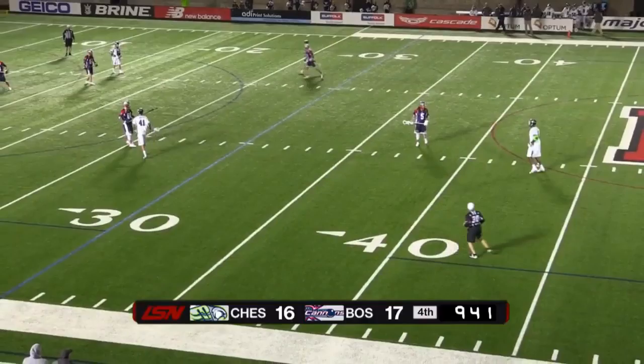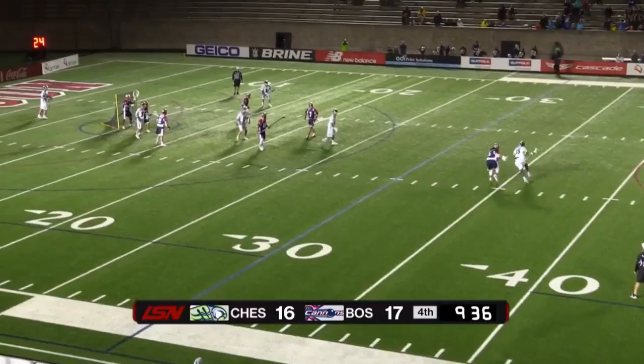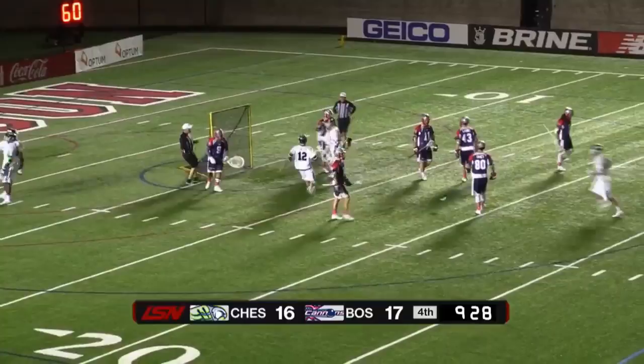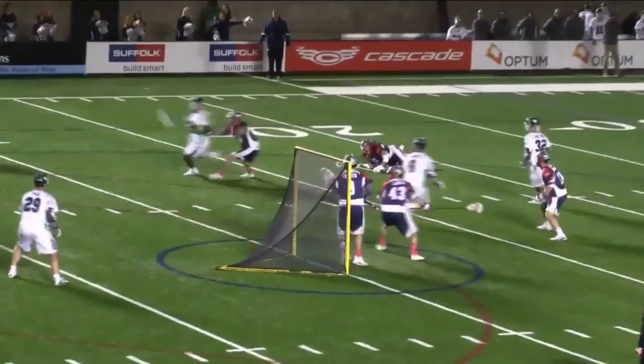Miles Jones at the 41, ridden by Josh Hawkins. Jones — so difficult to neutralize — and there's the goal. The equalizer for Nathan Loons. A two-pointer by Miles Jones, and we've got a tie ball game: Boston 17, Bayhawks 17.